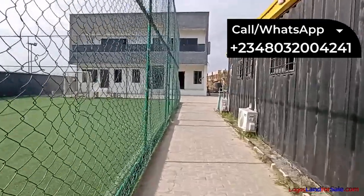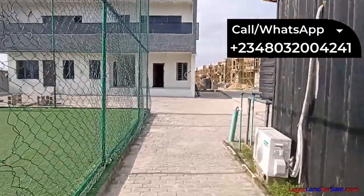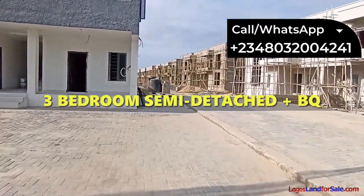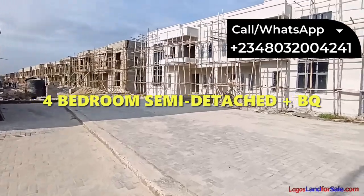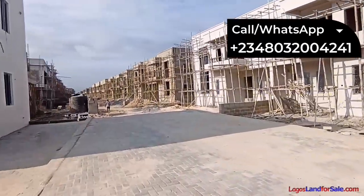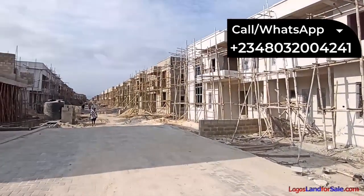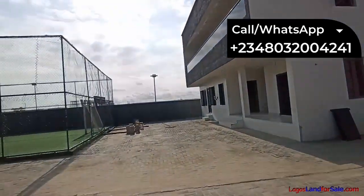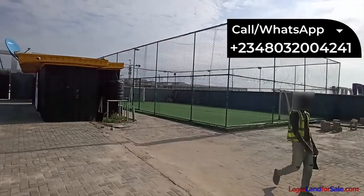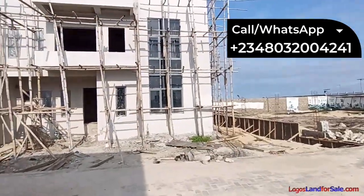We have a lot of houses up already in this estate. We have several house types selling: the two-bedroom terrace plus BQ, the three-bedroom semi-detached plus BQ, the four-bedroom semi-detached plus BQ, and the three-bedroom terrace plus BQ. So many units are up already — this developer isn't kidding.